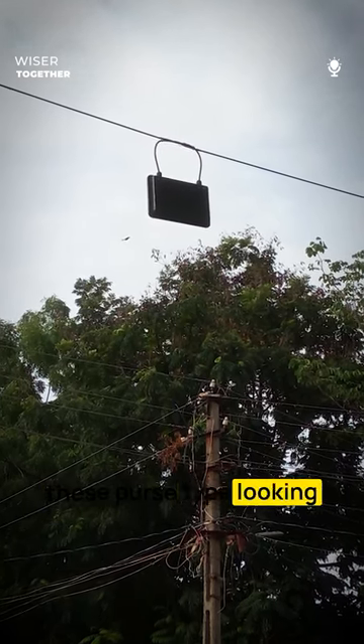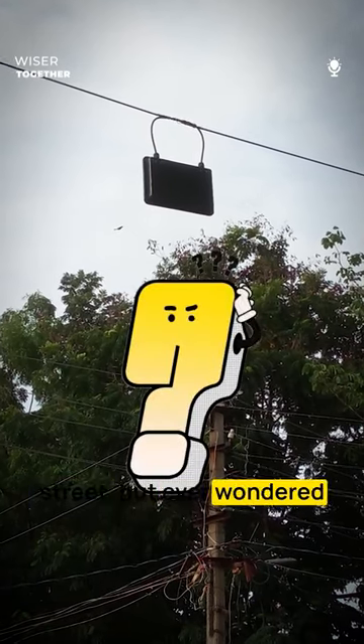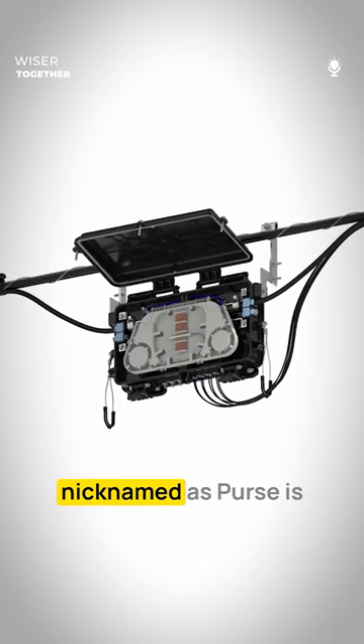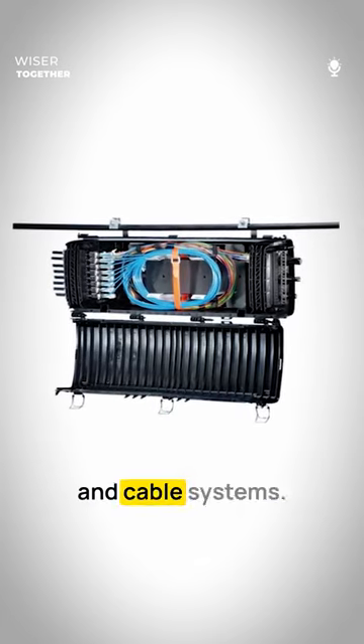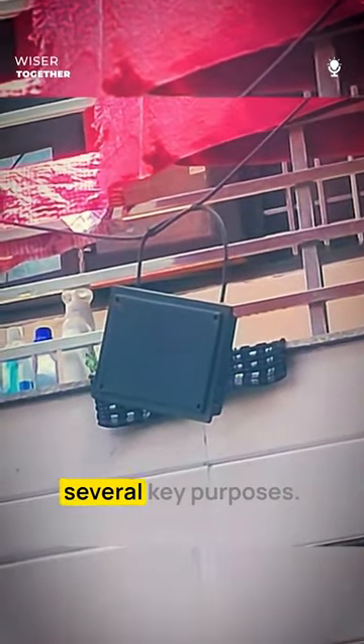We all have come across these purse-type looking things on the cable wires outside our house or street, but ever wondered what they actually are? These are called aerial terminal closures, often nicknamed as a purse, and are a crucial device used in telecommunications and cable systems. They hang on wires or poles in the sky and serve several key purposes.